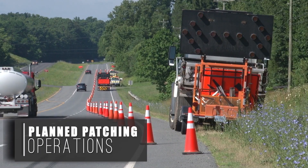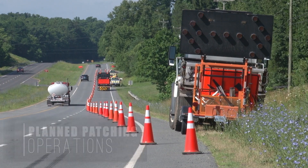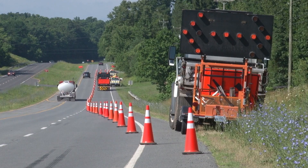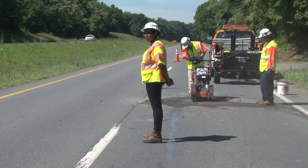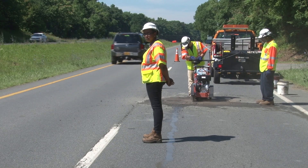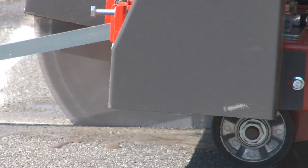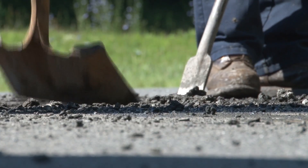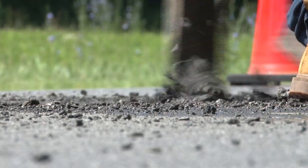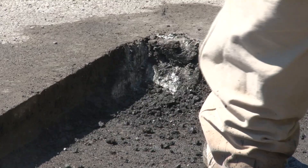Before starting any planned pothole patching operation, secure the scene with a proper stationary work zone. Whenever possible, square up potholes using an asphalt saw or a jackhammer. This makes the longest lasting repair. The squared sides allow for better adhesion and compaction. Also, the asphalt in a squared patch is stronger because it's more uniform in thickness.